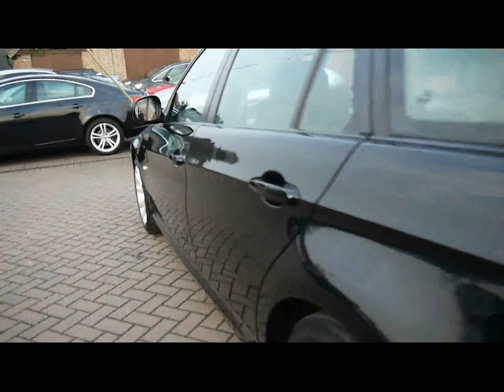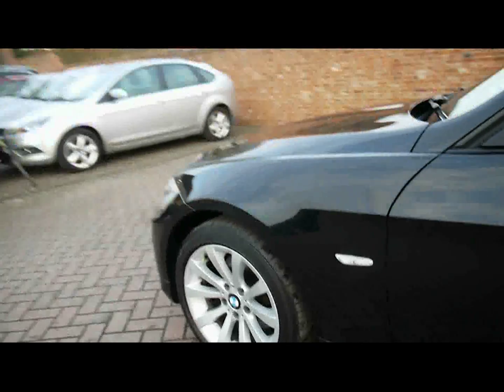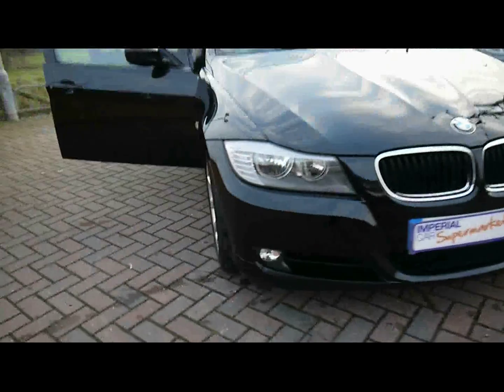The bodywork is in great condition with no dents, scrapes or scratches visible on the side. It also has front fog lights and 17 inch alloys.